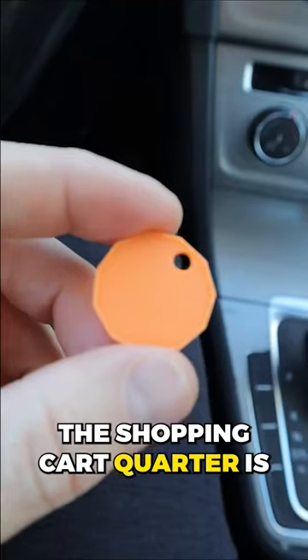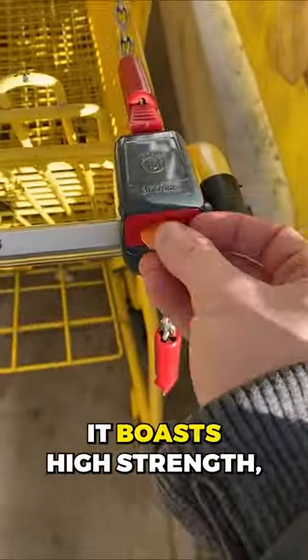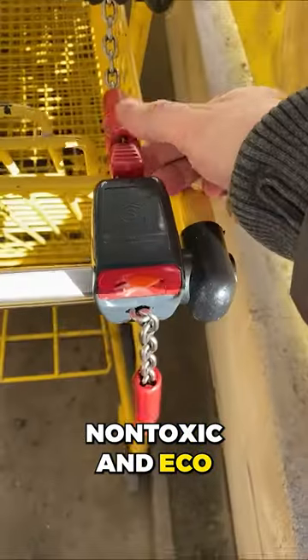This shopping cart holder is a premium and environmentally safe alternative to traditional shopping carts. It boasts high strength, non-toxic, and eco-friendly plastic.